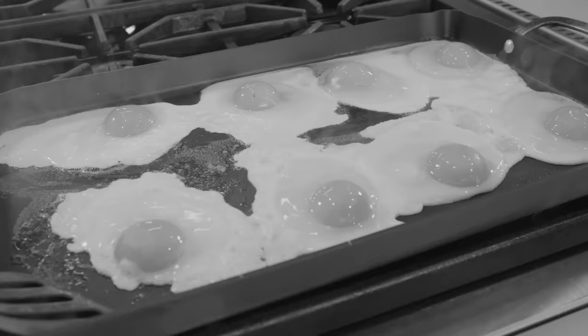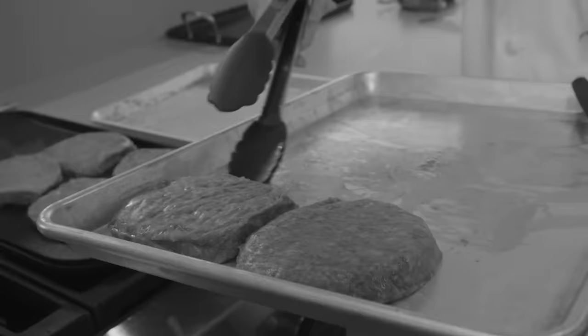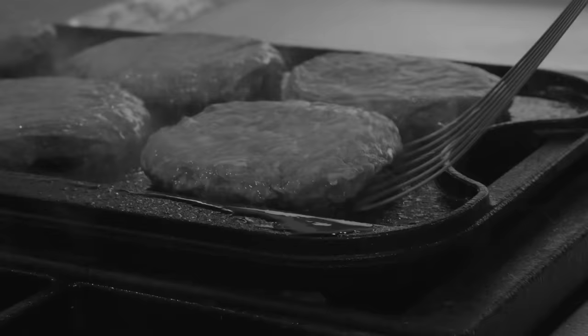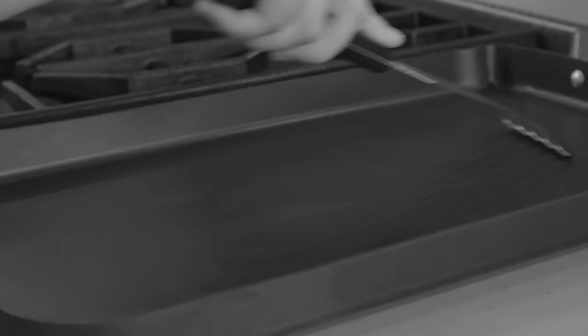The tests included pancakes, eggs, and really big hefty half-pound pub burgers, all cooked at various heat levels appropriate for the recipes. Testers also did some abuse testing — they took a metal utensil and scratched the surface 25 times just to see how they survived.